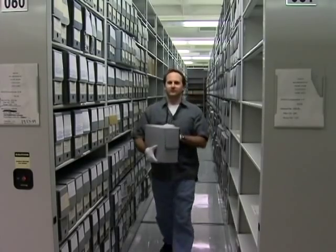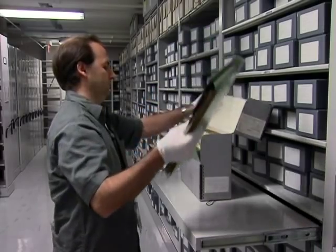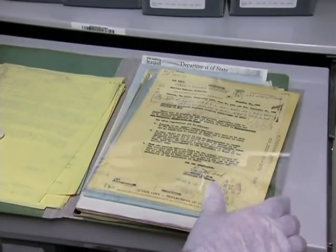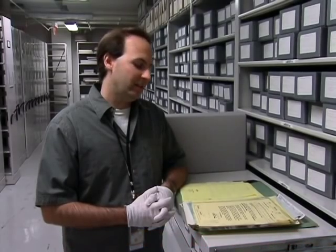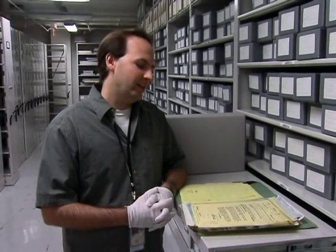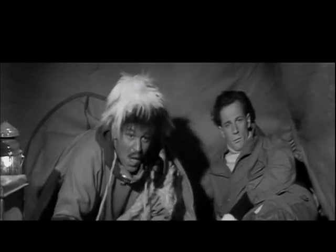You would never expect to find anything on the Abominable Snowman in official government documents — and not only do you find it here, but they're being totally serious about it. This is a State Department dispatch from November 30, 1959, and it gives regulations governing mountain climbing expeditions in Nepal related to the Yeti, otherwise known as the Abominable Snowman.